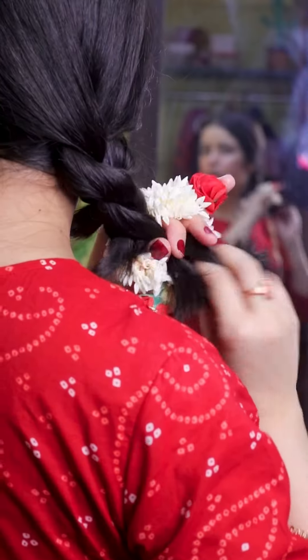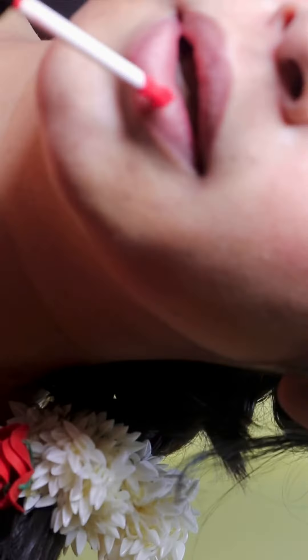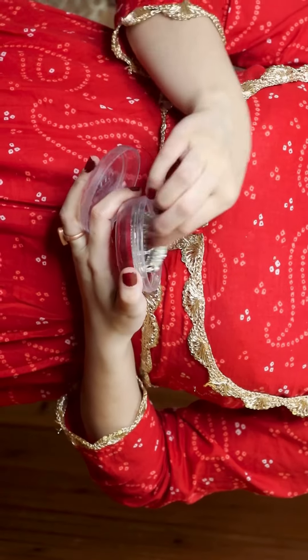For my hair, I am using gajra because it gives more of that festive and busy vibe, so I love it. And for lipstick, I'm adding two different colors — look how beautiful it has turned out.